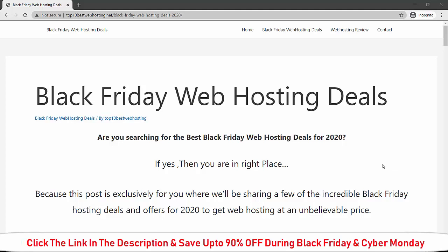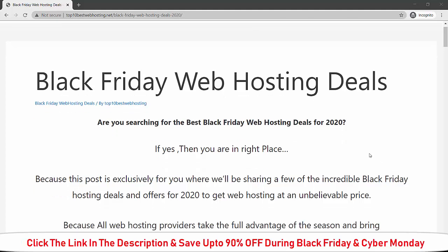I know there are people who are waiting for this time so that they can save lots of money while purchasing web hosting. I have listed down all the best Black Friday web hosting deals on this site, so it will help you find the best deal for 2020. Let's get started.